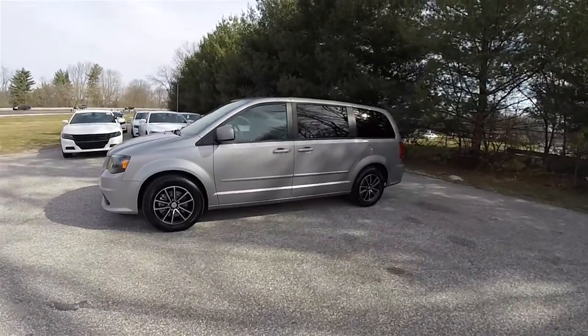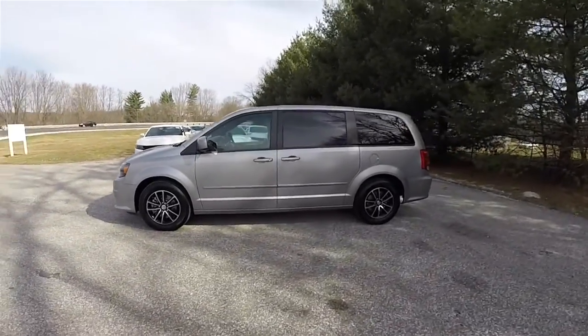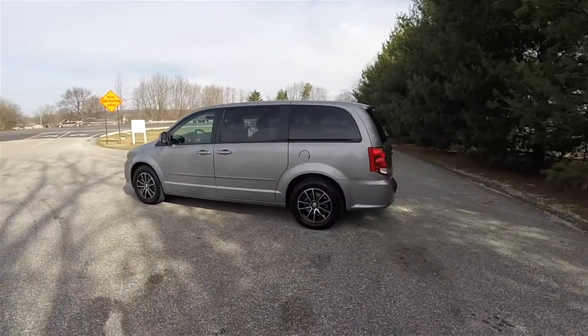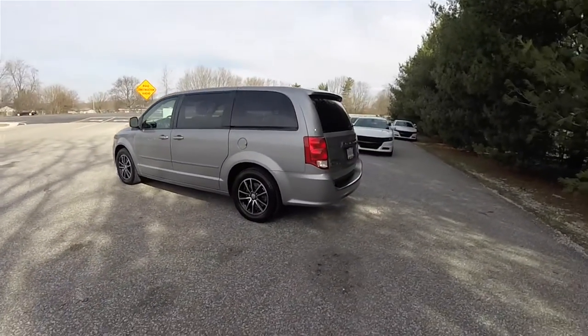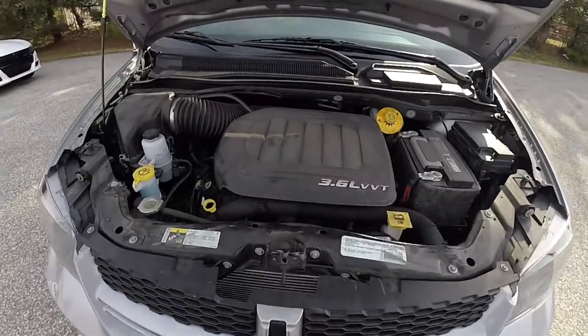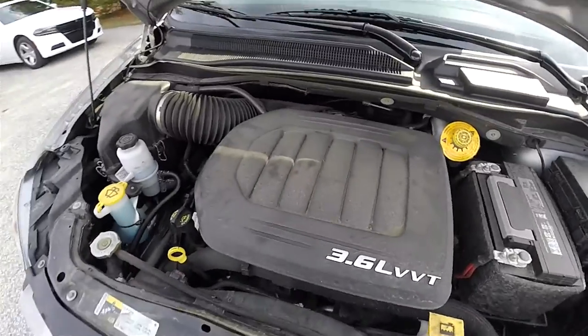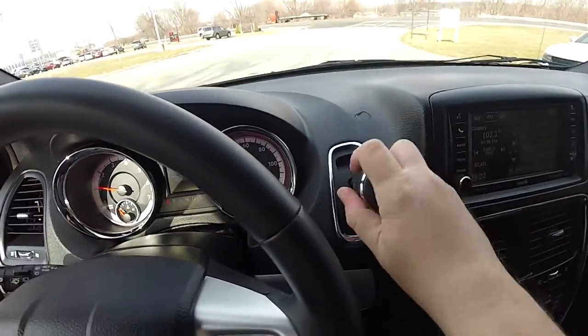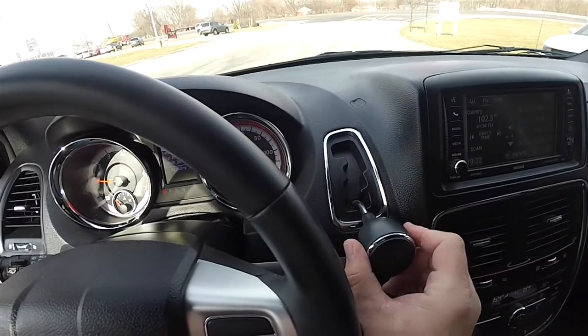This Grand Caravan is in billet silver clear coat metallic, has the black perforated leather interior with red accent stitching. This vehicle is front-wheel drive, powered by the 3.6 liter Pentastar 24-valve flex fuel variable valve timing V6 engine, with the 6-speed 62TE auto stick automatic transmission.